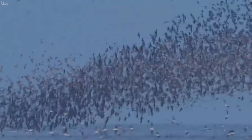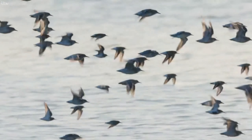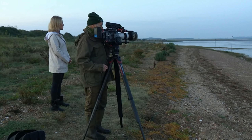Thousands of wading birds are pushed off the mudflats by the rising tide, forced into the sky to create a swirling mass of wings and beaks — a sight unparalleled anywhere in the UK and the perfect spot for any wildlife photographer.